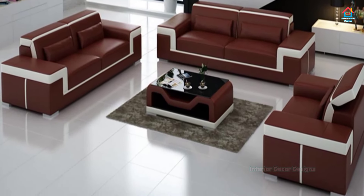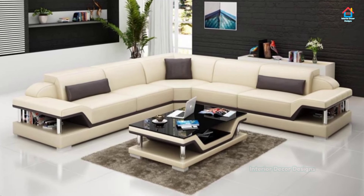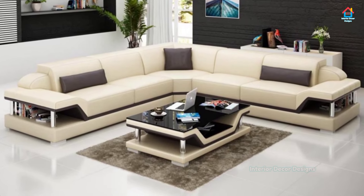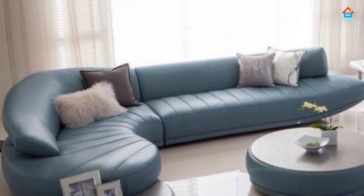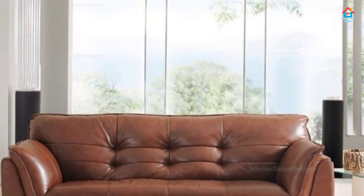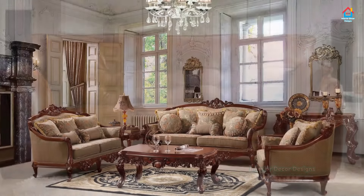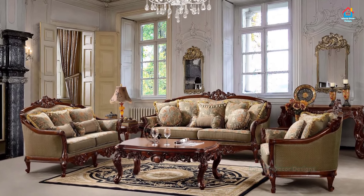Friends, if you are enjoying these designs and ideas on modern sofa set designs, then you should definitely consider subscribing to our YouTube channel and be a part of our YouTube family. On Interior Decor Designs, our aim is to simplify and give ideas to our subscribers and make them aware of modern interior decoration design ideas going on in this world. If you want more design ideas on interior and exterior design, you can check out our website interiordecordesigns.in and also our Android app to get the latest design ideas according to your choice.